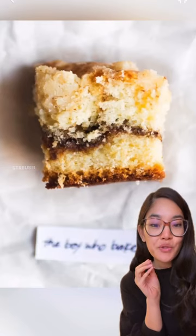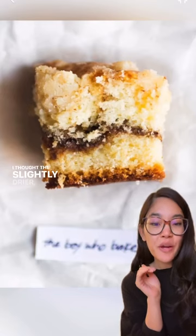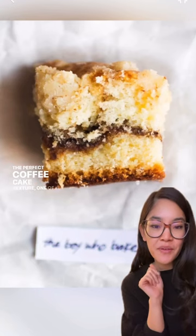The Boy Who Bakes is a sour cream cake with a brown butter streusel and espresso swirl. I thought the slightly drier, super fine crumb of this was the perfect coffee cake texture — one of my favorites.